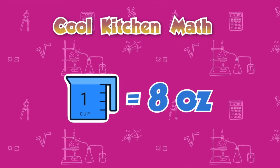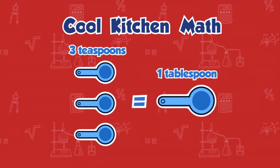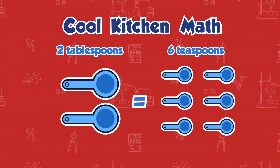Math fact: one cup is equal to eight ounces. Delaney, did you know that there are three teaspoons in every tablespoon? Yes, I did. So if you're using a teaspoon instead of a tablespoon, you'd need to use six.